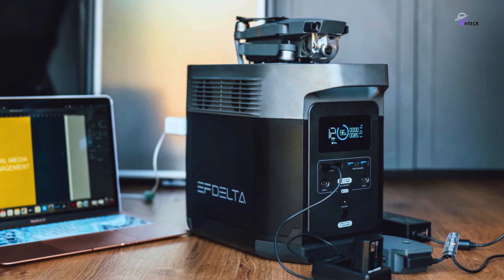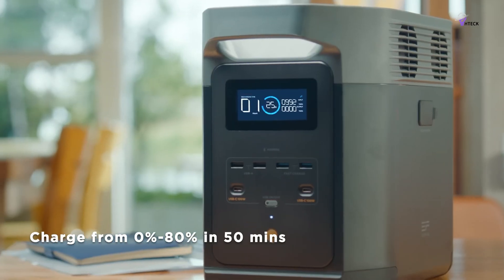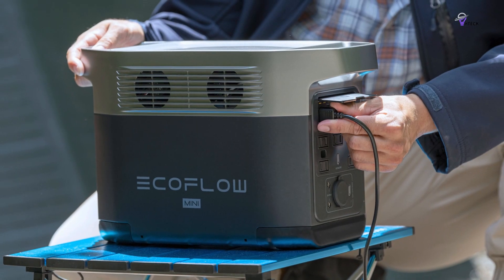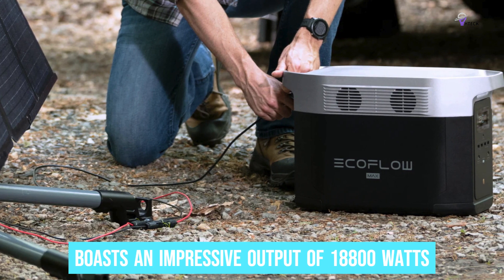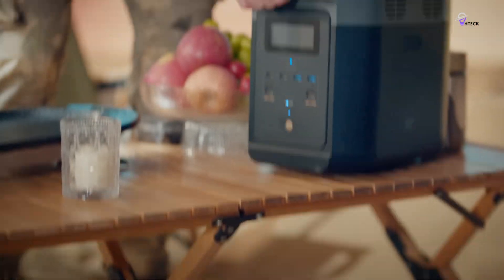When it comes to charging, the Delta II impresses with its speed, going from 0% to 80% in just 50 minutes using a standard AC input — significantly faster than many models on the market. In terms of power, the Delta II boasts an impressive output of 1,800 watts, allowing it to handle nearly anything you need, from a mini-fridge to a coffee maker.